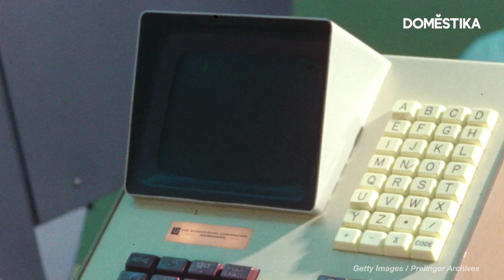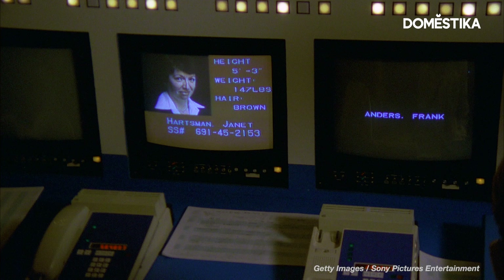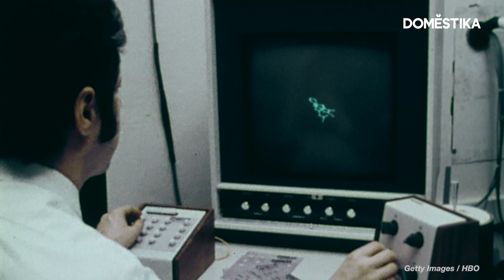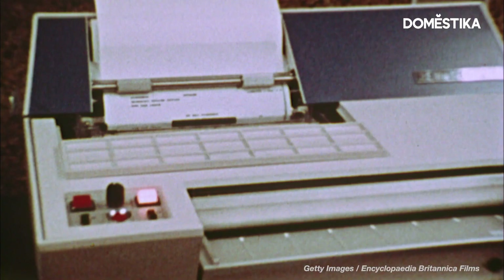The next evolution in typography came in the 1960s with the advent of digital type and early bitmap fonts, built with bulky pixels. As tech advanced, so did type, with designers taking inspiration from the past while also adapting to the new needs of digital platforms.